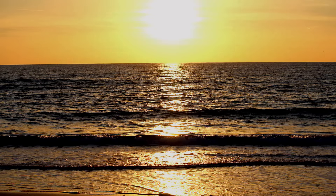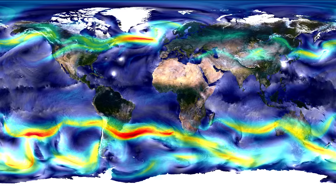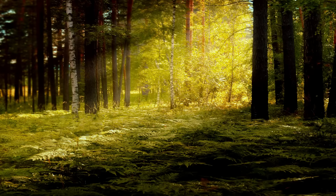The sun warms our seas, stirs our atmosphere, generates our weather patterns, and gives energy to the growing green plants that provide the food and oxygen for life on Earth.